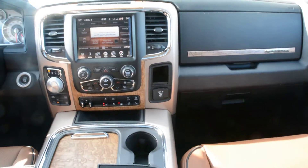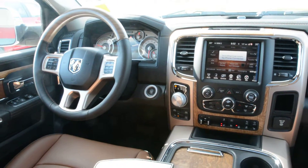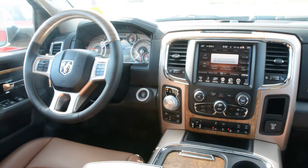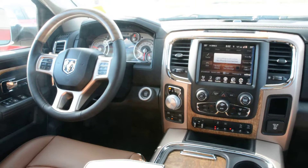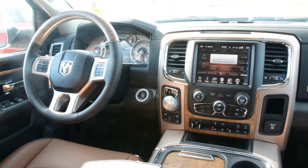Overall, this unit is loaded with tons of great features inside and out. It offers plenty of performance and dependability on the go, and the interior has tons of great features to keep you comfortable front and back. If you have any other questions about this unit, please feel free to give us a call at 780-826-2999.